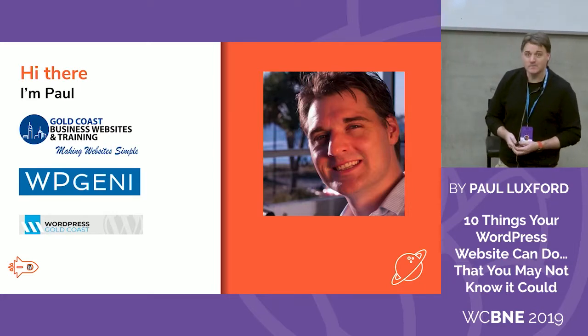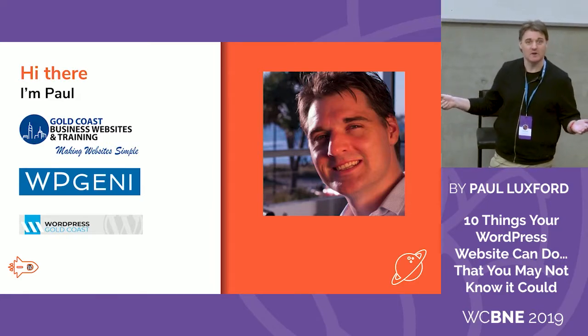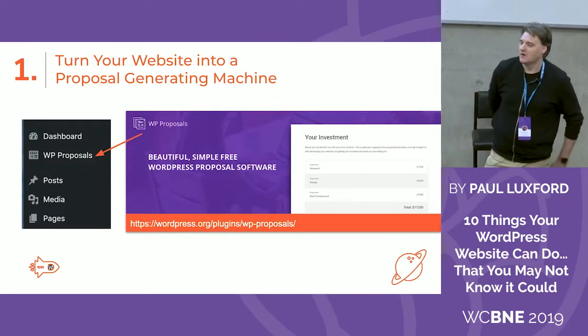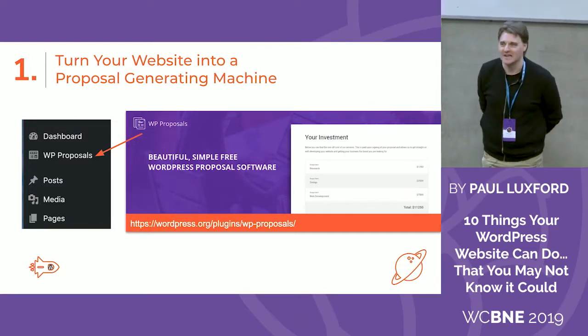So that's me. Let's get cracking into the 10 things that your website can do that maybe you didn't know it could. Number one: turn your website into a proposal-generating machine. Who here — hands up, be honest — who sends proposals out using PDFs? There's nothing wrong with that, but I encourage you to maybe change your mindset a little bit and change the way that you send your proposals.